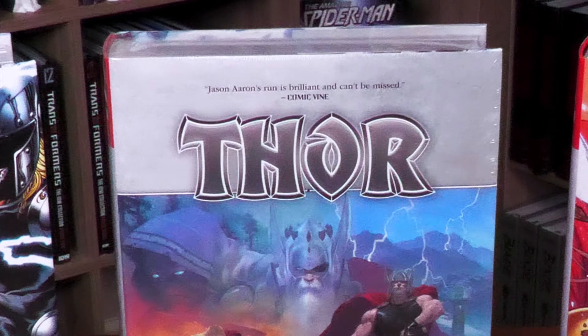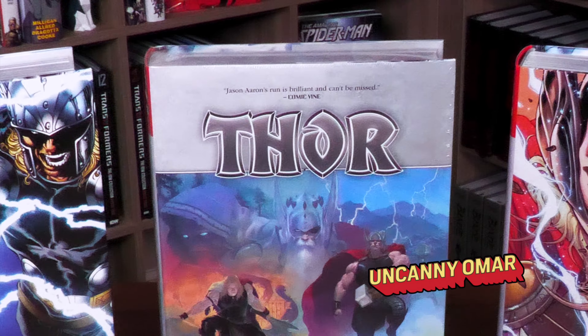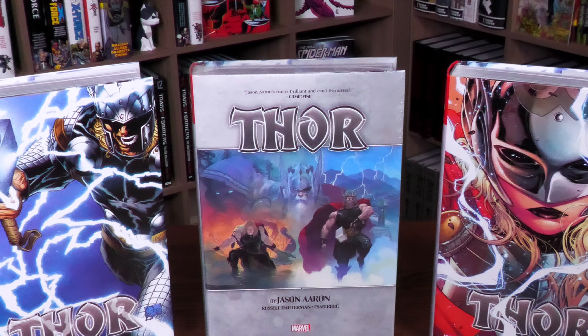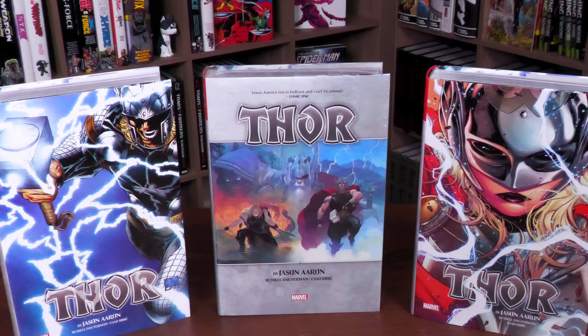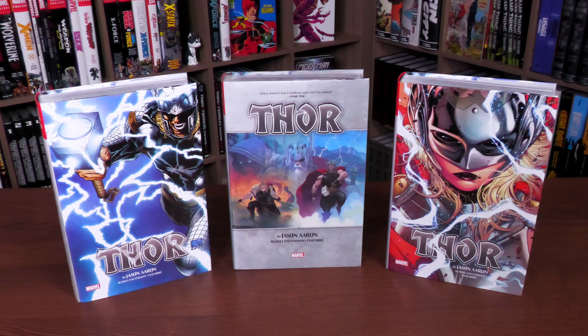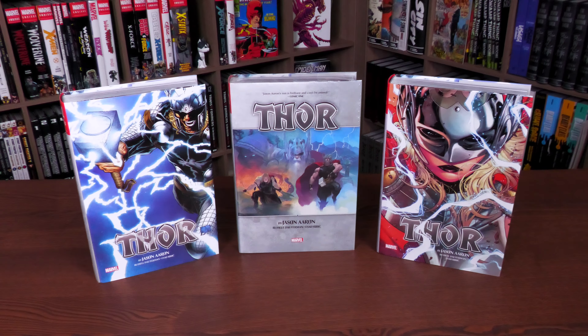What's going on, all you mentees? Uncanny Omar here from Near Mint Condition, the home of collected editions. Today I'm going to be doing an overview of the recent restock of Thor by Jason Aaron Omnibus Volume One — all three covers are back, so stay tuned.